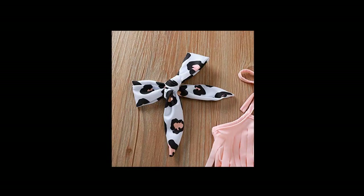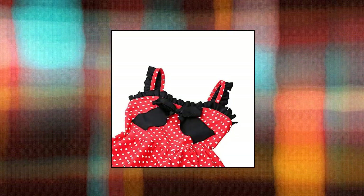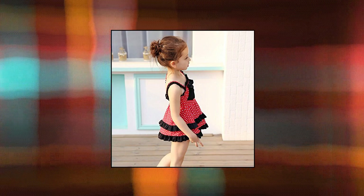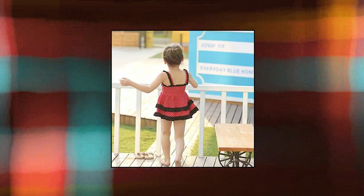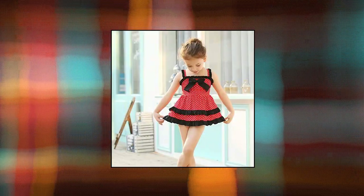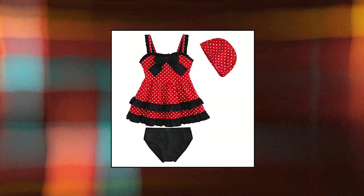3-Piece Tankini Swimsuit featuring UPF 50 sun protection. Luzorn ZPY Kid Toddler Baby Girls Bathing Suit — lace bow 2-piece swimsuit, red, 80% nylon 20% spandex. Five sizes for 3–7 year old girls. Fashion, cute, and stylish. Hand wash or machine wash. 7–15 days to arrive; FA has 2-day shipping service.